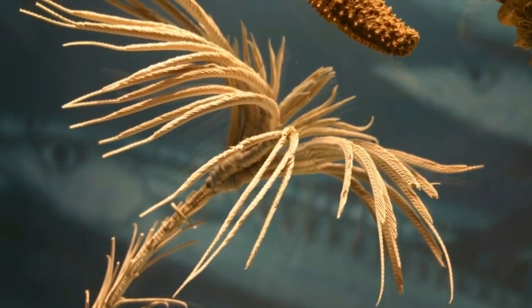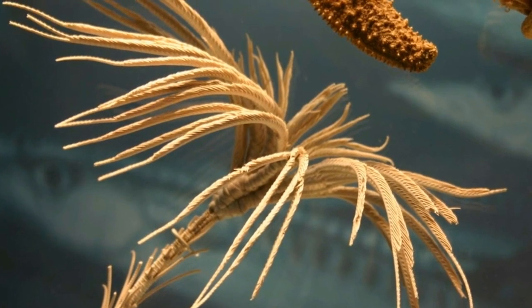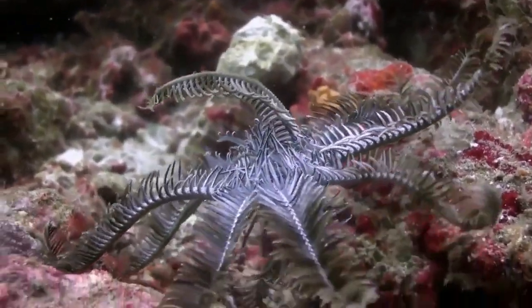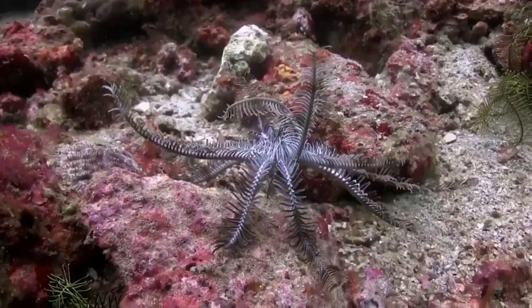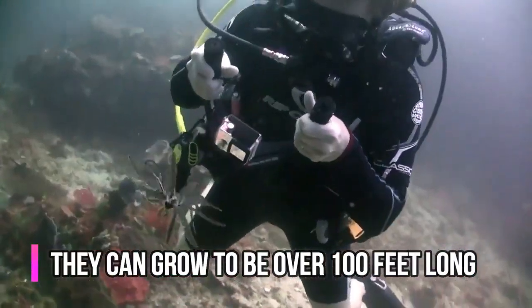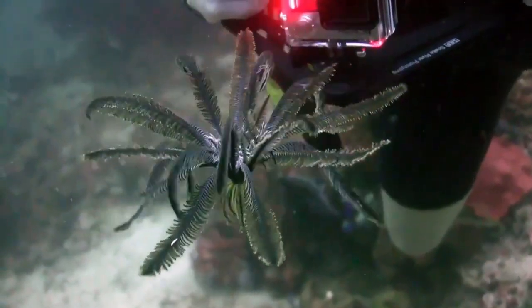Sea lilies have a flower-like appearance, complete with a stalk attached to the ocean floor. Feather stars look more like spinning, feather-covered octopi. Evolution has armed the feather star with some pretty nifty traits like toxicity and the ability to swim. Not all feather stars are toxic, but the ones that are can protect themselves from predatory fish. When you picture a crinoid that looks like a flower, you might imagine a daisy — but you have to think bigger, much bigger.